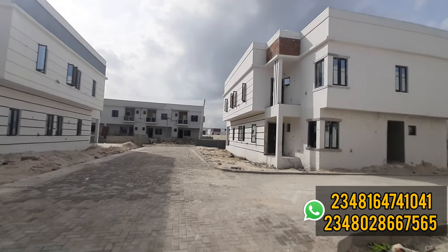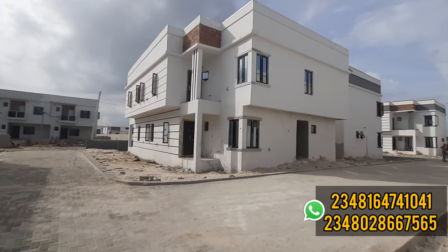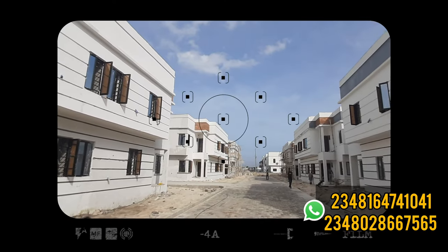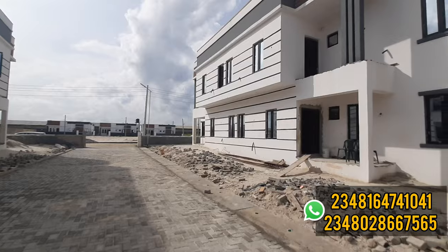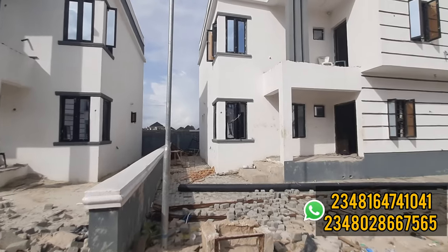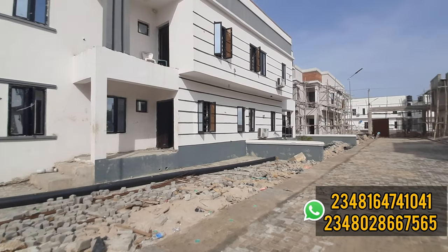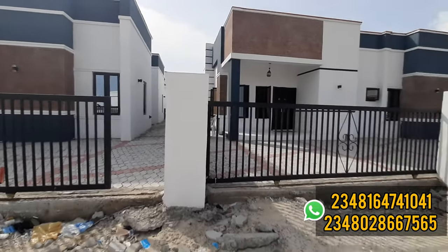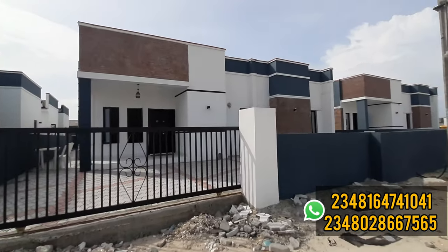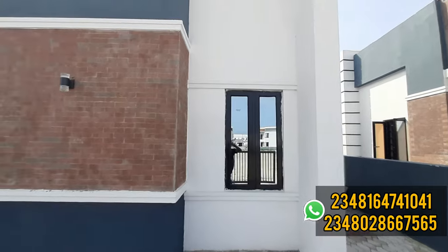Please stay on this video so you will see the bungalow. But before I take you to the bungalow section, let me show you around so you can see the progress taking place in this estate. Zealous Court Extension is in a location called Boggy. Boggy is not far from Eleko Junction, where we have the popular Eleko Beach, not far from Amen Estate, not far from Lakowe where we have the Lakowe Golf Resort, and also close to the expressway.